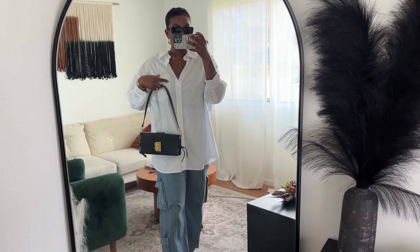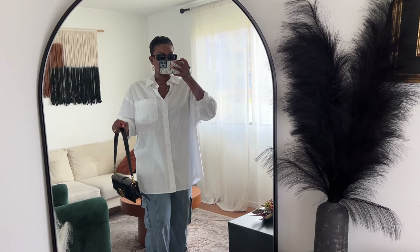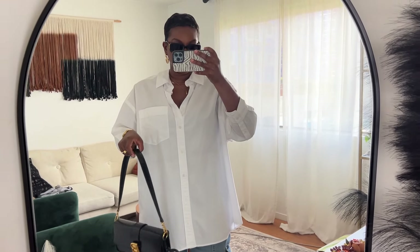This button-down is from Everlane and I like it because even though it's oversized, I still feel like it kind of has some shape somehow. The way they constructed it just works really well. I like to scrunch up my sleeves.